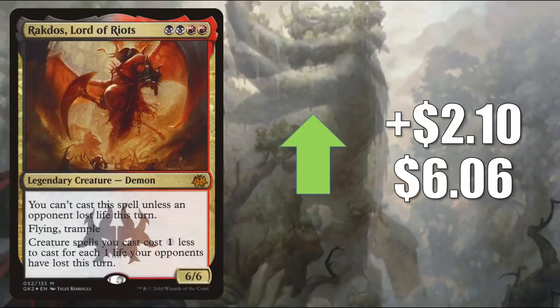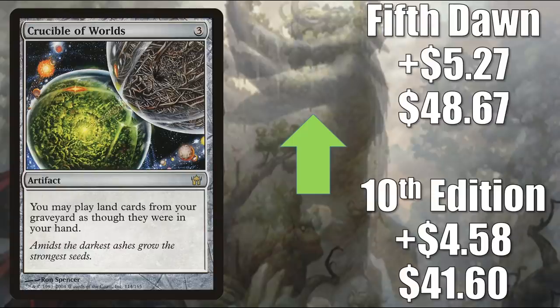Number 2 is Rakdos, Lord of Riots — up $2.10 to $6.06. This is the copy from the Ravnica Allegiance Rakdos Guild Kit, and this particular copy only comes in foil. This is another popular Commander, but sees play in the 99 of other decks too, including Kali of the Vast. And at number 1, you will find the other copies of Crucible of Worlds I mentioned earlier: 10th Edition goes up $4.58 to $41.60, and 5th Dawn goes up $5.27 to $48.67.